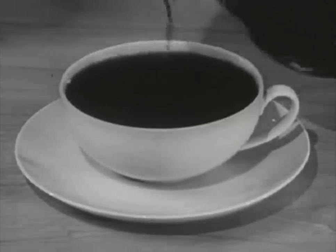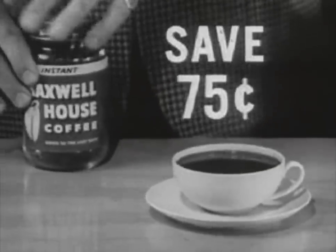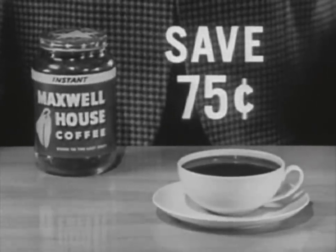What's more, with this large jar, you save money. Up to 75 cents compared to three pounds of ground coffee, which means that Instant Maxwell House costs you less per cup.